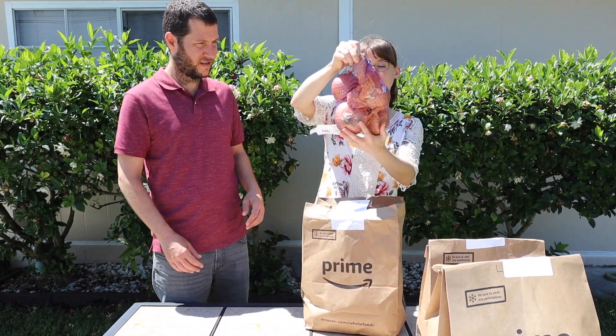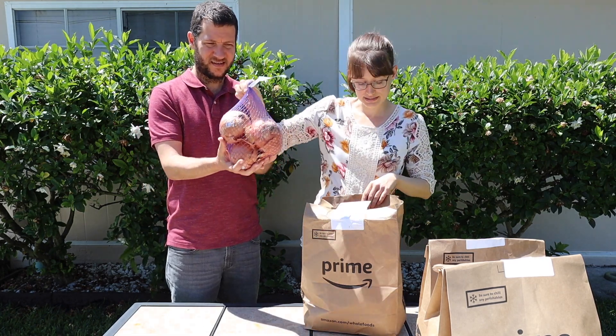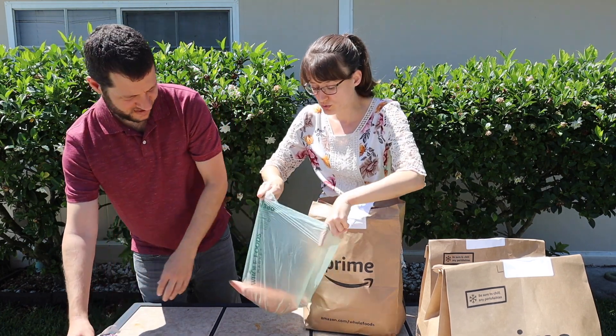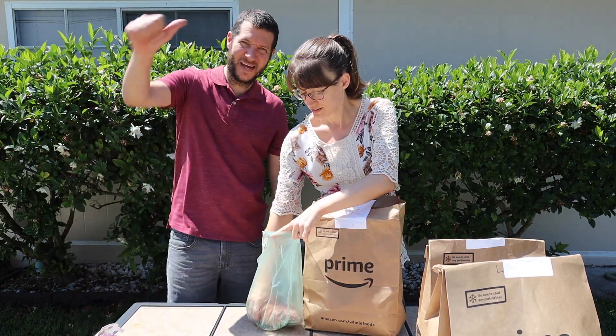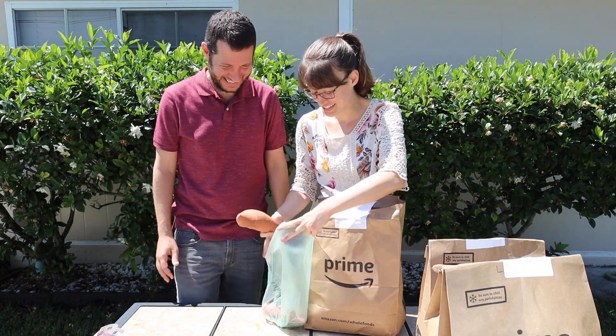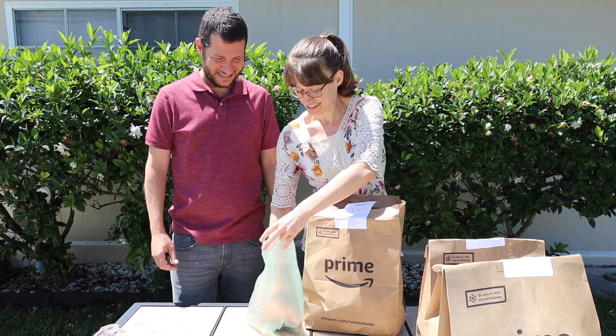I didn't think they were going to have these in stock. It's a three pound bag of organic yellow onions. Let's use these onions. We got two jewel sweet potatoes — at least I got some bigger ones this time; last time they were like half this size. Two of those.